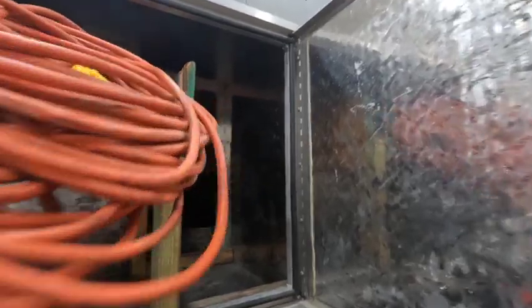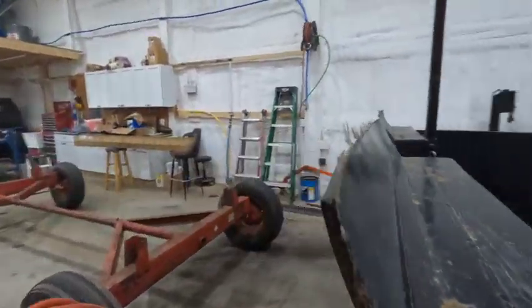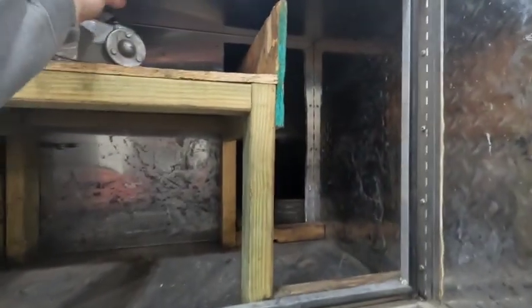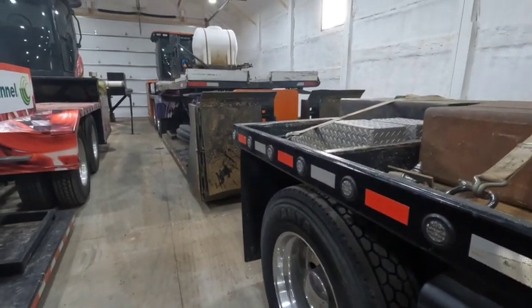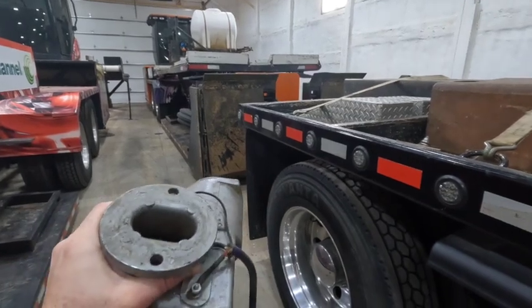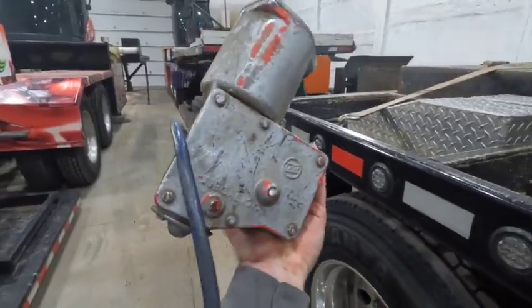I also have some cords to plug the speed and distance boards in if we have power. This guy here is an electric actuator that is used on the back rear end of the sled. This shifts that rear end into neutral and then into gear so we can back up down the track.